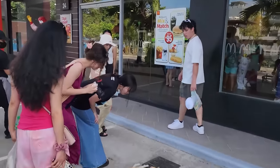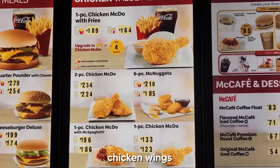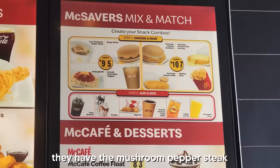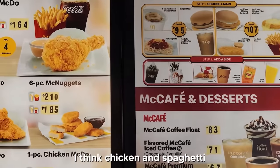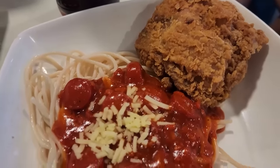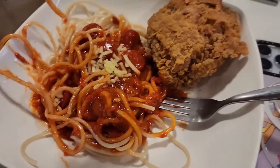Going to McDonald's now — look what we found in front of it! They have chicken wings, chicken drumsticks, mushroom pepper steak, and spaghetti here. I think chicken and spaghetti are like the two combos at Filipino fast food — Jollibee also has the same thing. This spaghetti tastes straight up like Chef Boyardee. Spaghetti is sweeter at Jollibee's — this one tastes more meaty. McDonald's is more meaty.